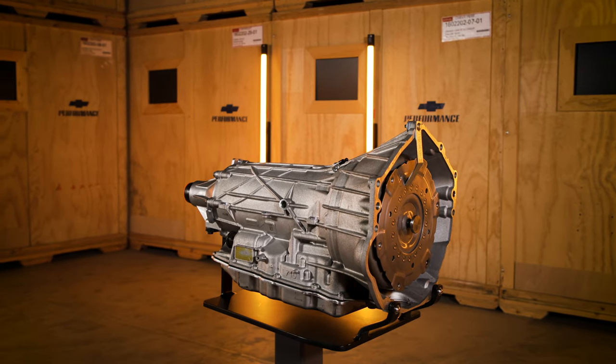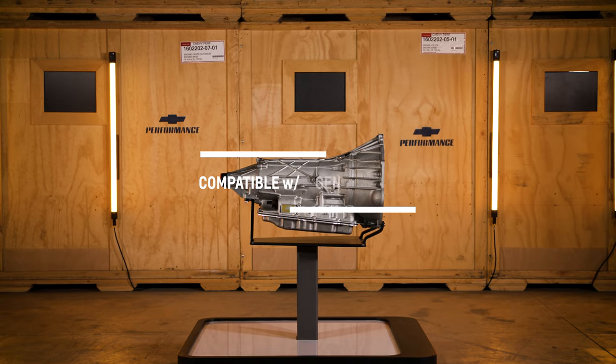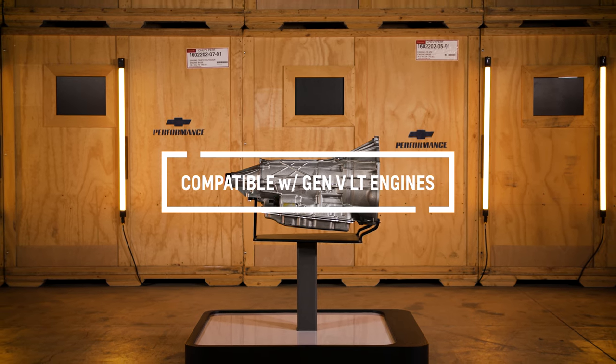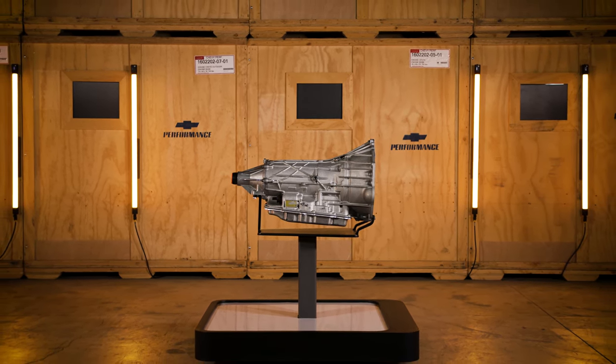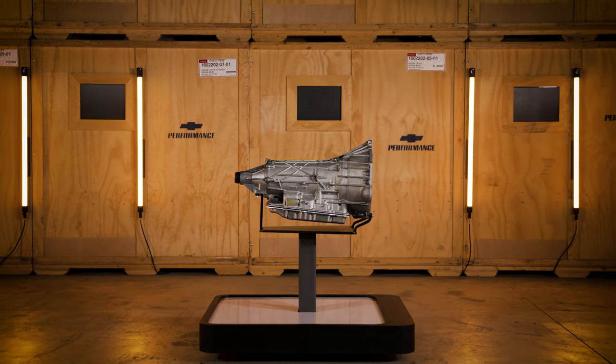The SuperMatic 10L90 works with Gen 5 direct-injected LT engines only and is rated for use up to 650 horsepower and 650 pound-feet of torque.